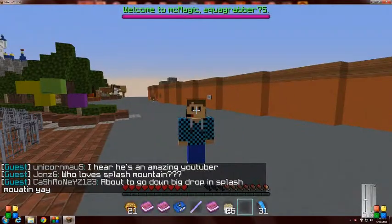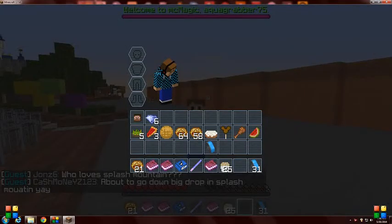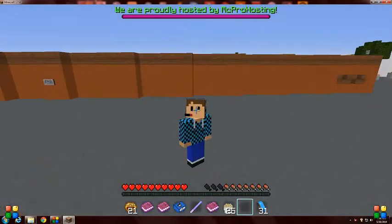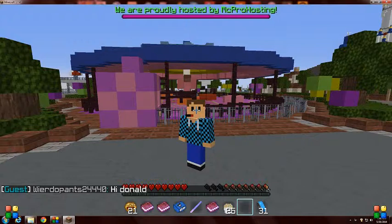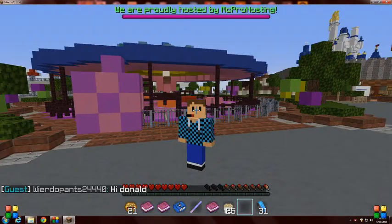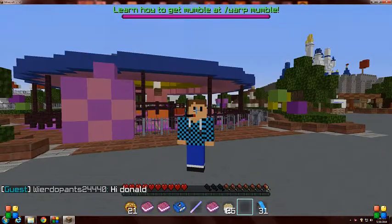Hello all you peoples, RockerZone5 here and today we are back on the MC Magic server. We are standing right in front of where we left off, right at the teacups — the Mad Hatter teacup thing.